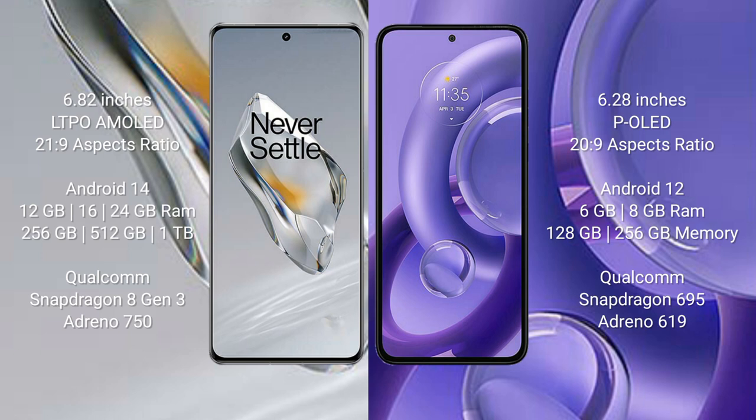The OnePlus 12 runs on the Android 14 operating system, while the Motorola Edge 30 Neo runs on the Android 12 operating system.